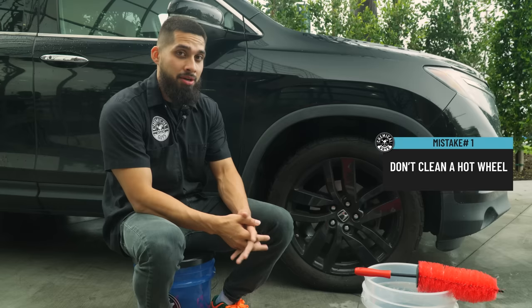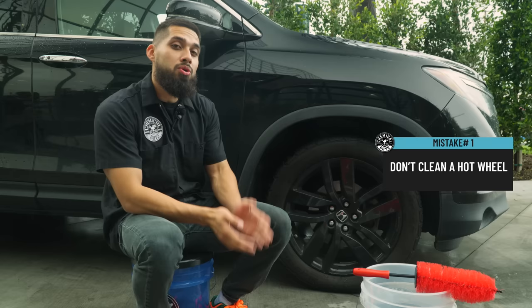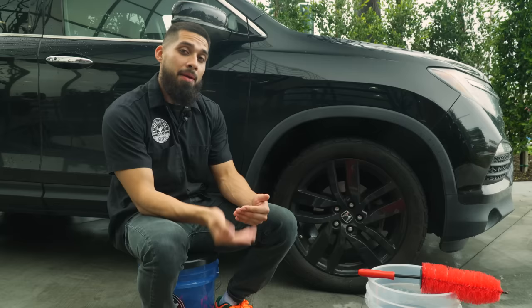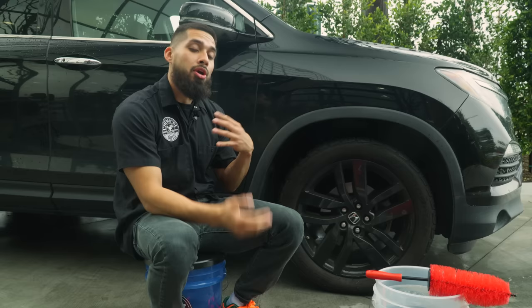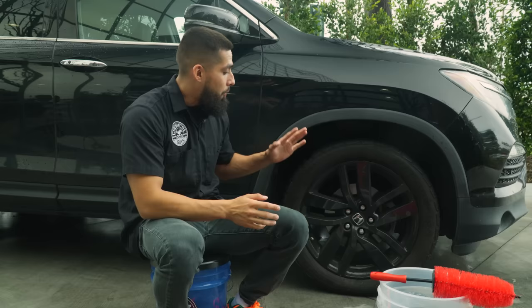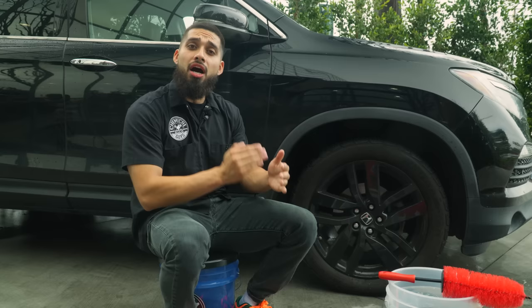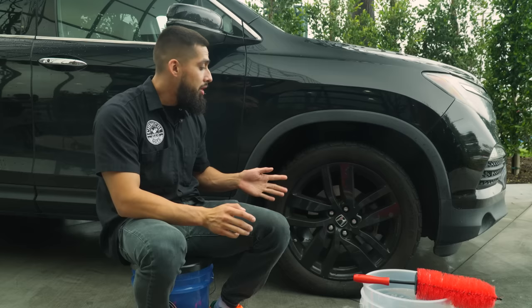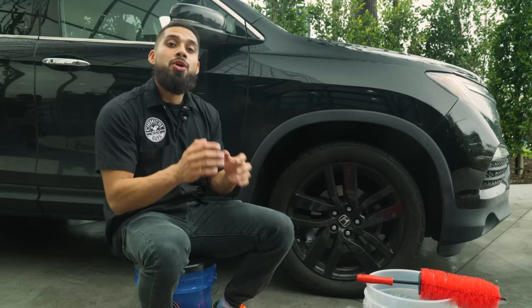You do not want to clean a hot wheel — you want to make sure the wheel is cool to touch. If you start spraying water on a hot wheel, the rotor and caliper are going to cause heat, cause steam, and then your wheel and tire cleaner will have a chemical reaction that's going to pit the wheel. If you just got home from a daily drive, I recommend letting it sit for at least 30 minutes to an hour so the wheel, caliper, and everything can cool down, so you won't have steam or a chemical reaction.